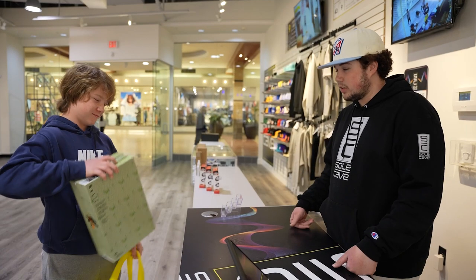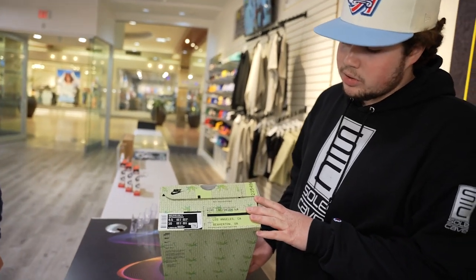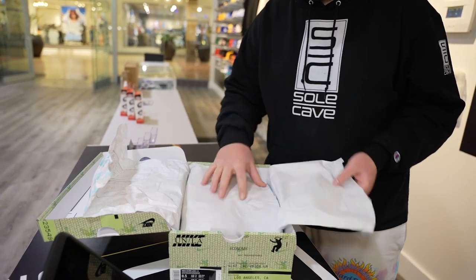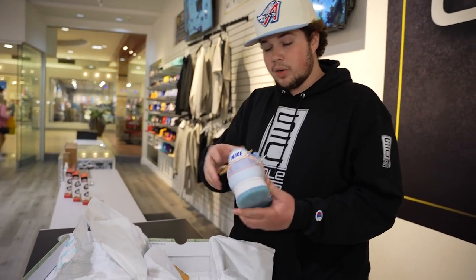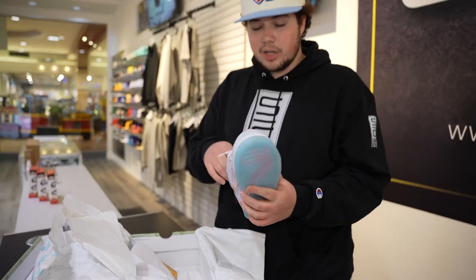A customer came in — he's bringing some Union Dunks. We were talking a little bit on Instagram. He's got a size eight and a half of the new Union Dunks — the Argon pair. Very high quality. He got them from SNKRS. We're going to blacklight them a little bit, take a look, make sure everything's good, then cash him out.